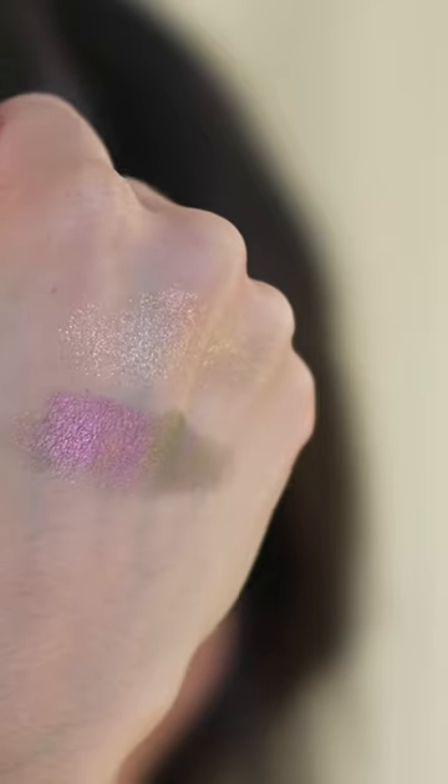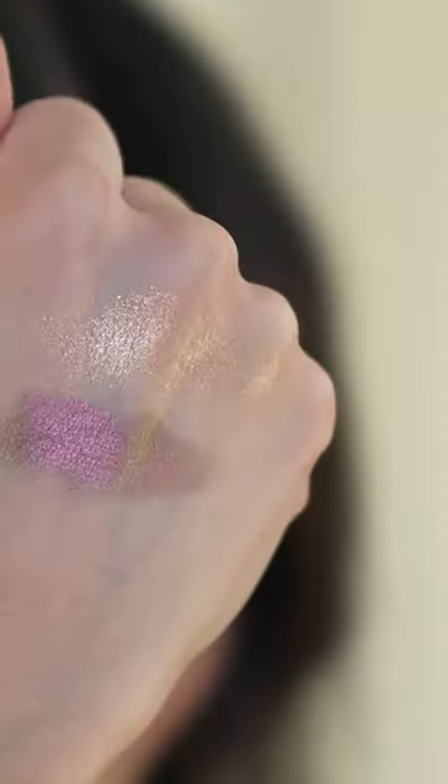I love a super simple eye look, and this week I've really been into layering the Armani Neo Nude number 20 all over the lid, and then just highlighting with these two beautiful shimmery shades from the Pat McGrath Divine Rose Two palette. Layered together, they give the most beautiful soft duochrome effect.